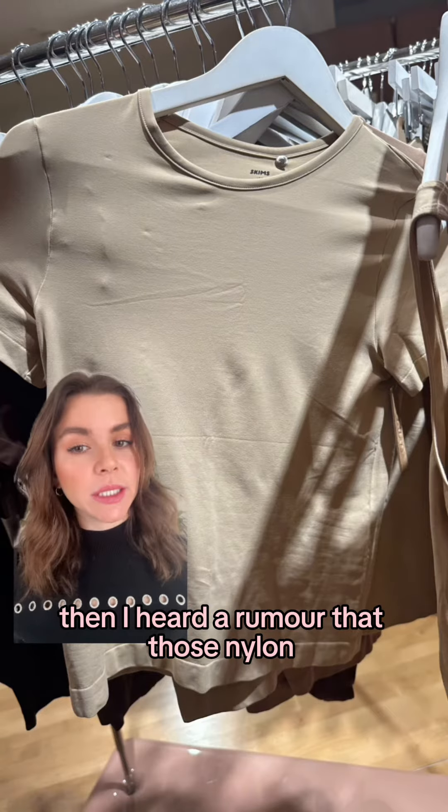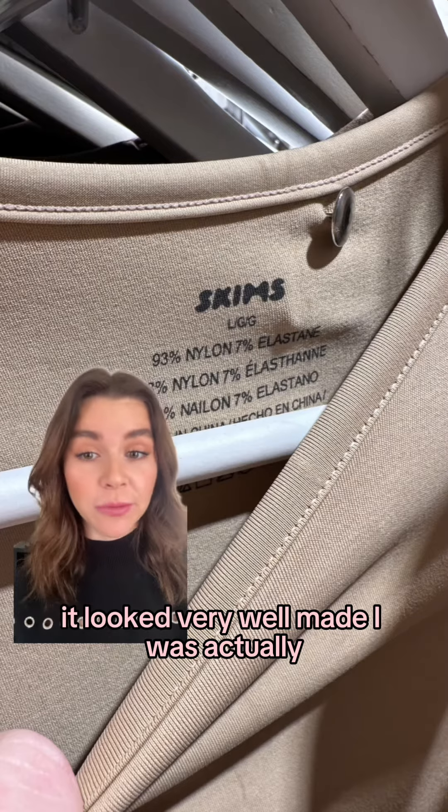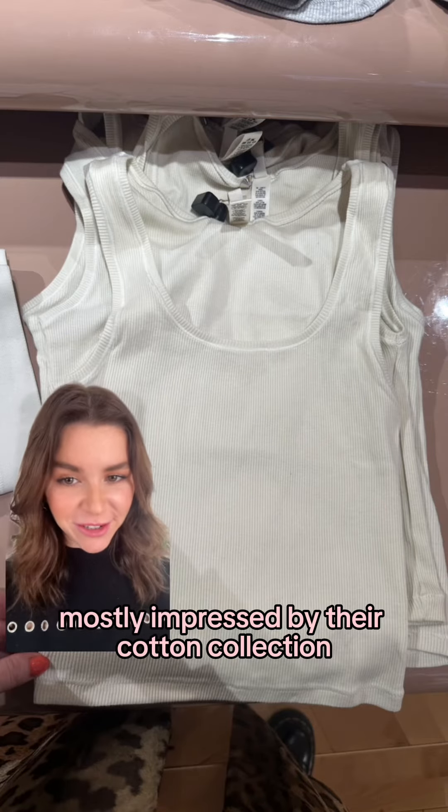Then I heard a rumor that those nylon t-shirts pull very easily, and I want to hear your thoughts because to me it looked very well made. I was actually mostly impressed by their cotton collection.